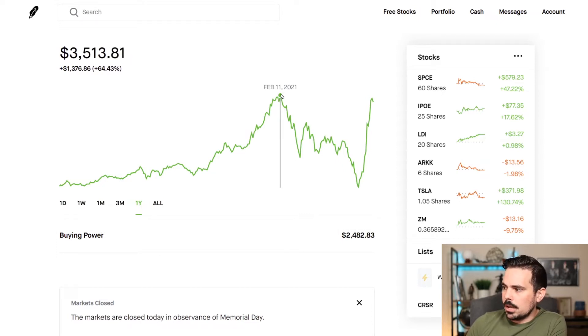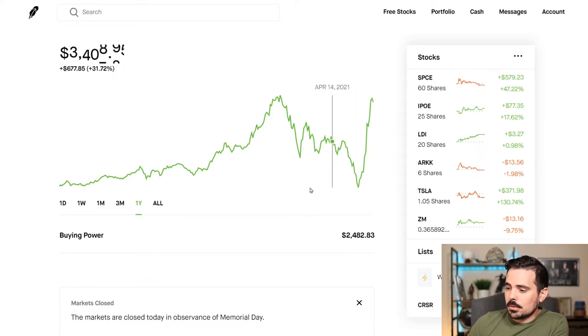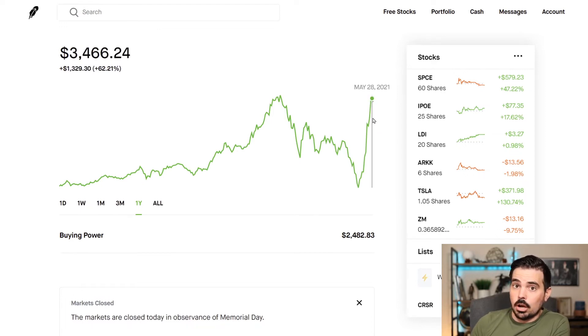We had our high right here on February 11th at $3,500, and then it dropped as low as $2,116 back on May 13th. So that was a pretty significant drop. I didn't show anything at that time, but it's not because I didn't want to. I actually did end up doing some buys around this time because when I opened up the Robinhood Gold, it gives you some margin, and I actually used a little bit of that to buy during this massive dip. And you can see just over the last couple of weeks, it's gone up dramatically.